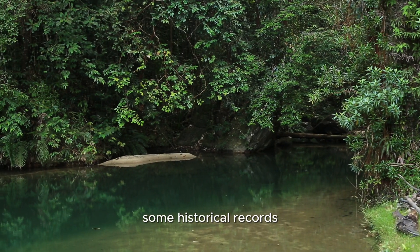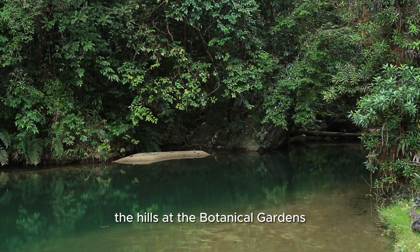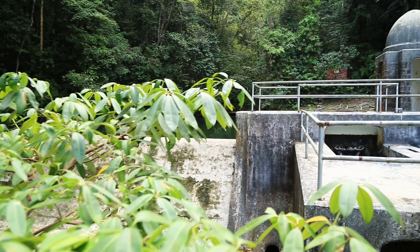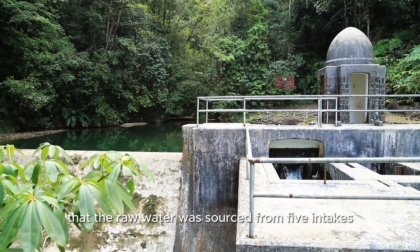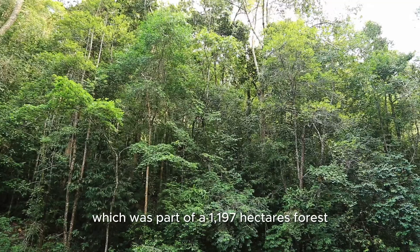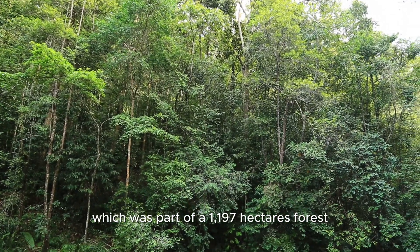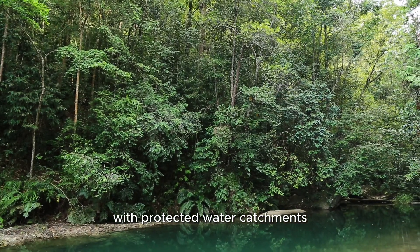Some historical records state that fresh water was brought from the hills at the botanical gardens through this aqueduct. However, it's officially noted that the raw water was sourced from five intakes in Badu-Ferengi, which was part of a 1,197 hectares forest with protected water catchments.